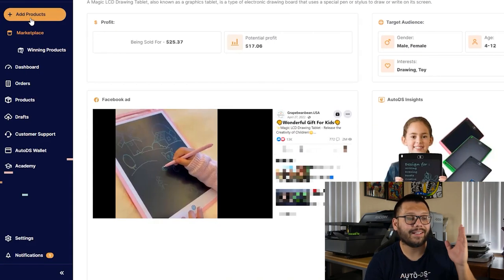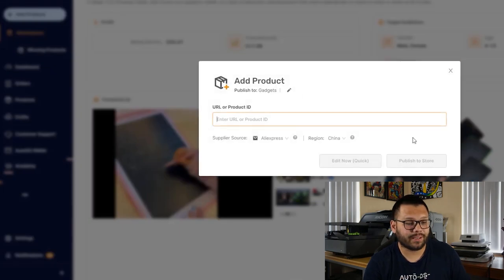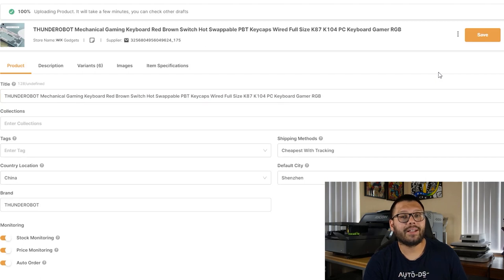All we have to do is go ahead and click on the left-hand side where it says add products. And there you can add either single or multiple products. Let's just go ahead and do the easy route — a single product. All you have to do is paste in the URL and click edit. Once we click on edit, it's going to take us to the drafts page for this item.